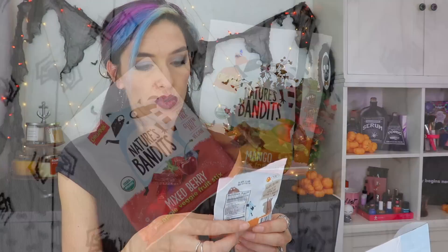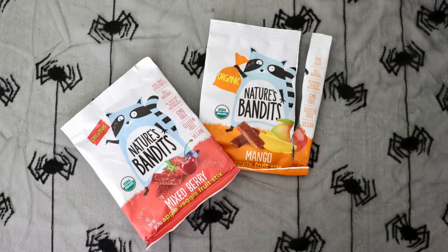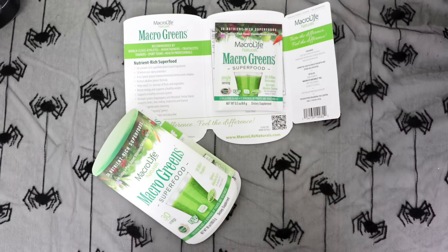Nature's Bandits — mango and mixed berry apple veggie fruit sticks. All kinds of good snacks for me to throw in my purse. Macrogreens superfood — just a little packet to throw in your smoothie or water, whatever. It has a coupon attached: save $2 off the 30 or 90 serving size or to-go packet box. I do love this kind of stuff and I drink smoothies on a regular basis, so I like having this around.